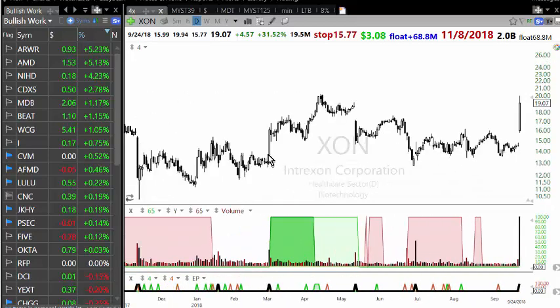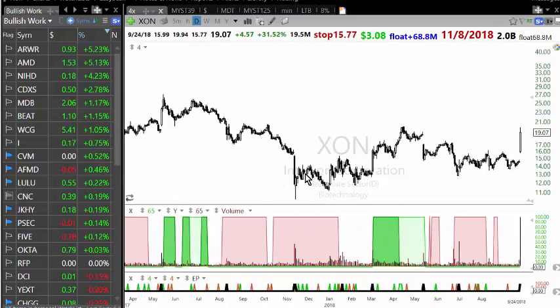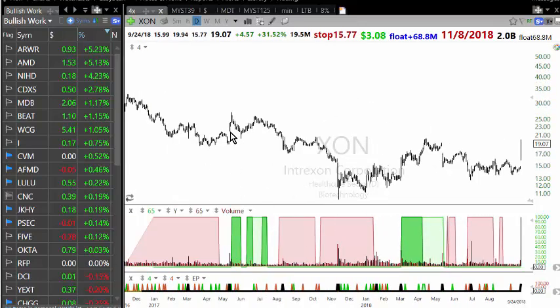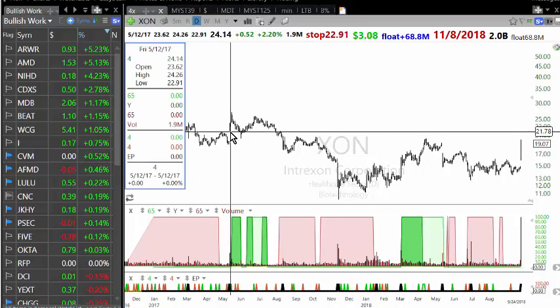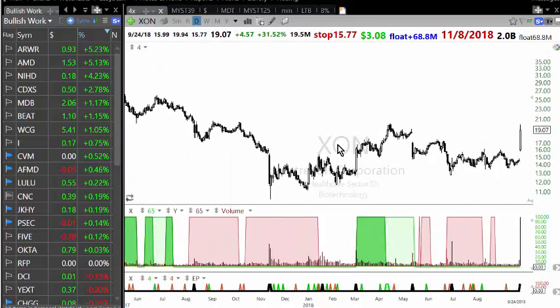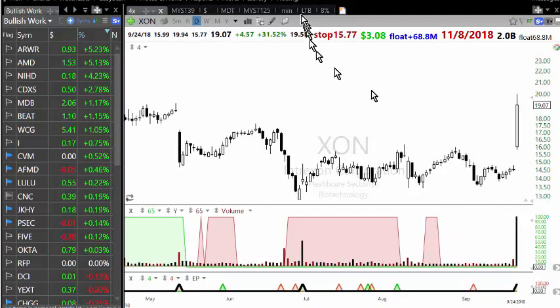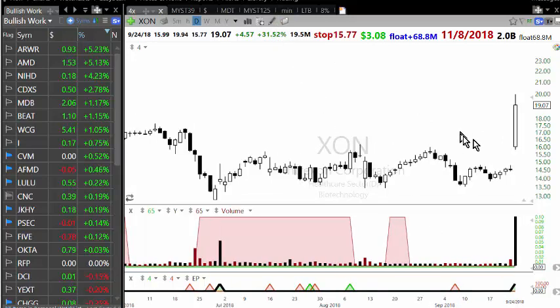I also looked at its previous moves: here it was like twenty-four percent, here it was around twenty percent, and the one day before that it was thirty-one percent. So I had some idea that it would move twenty-five to thirty percent, and thirty-one percent is basically what it ended up making.